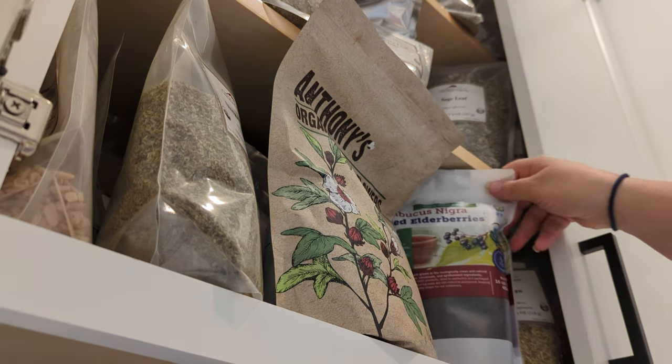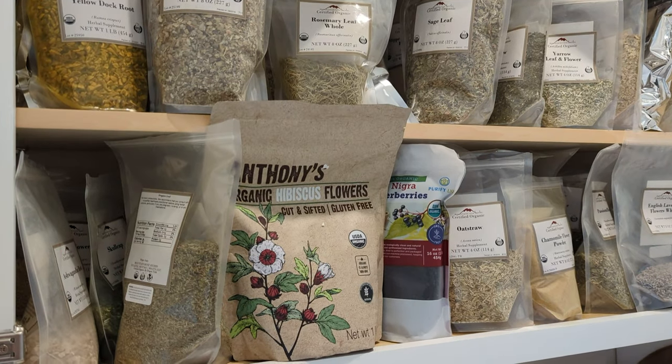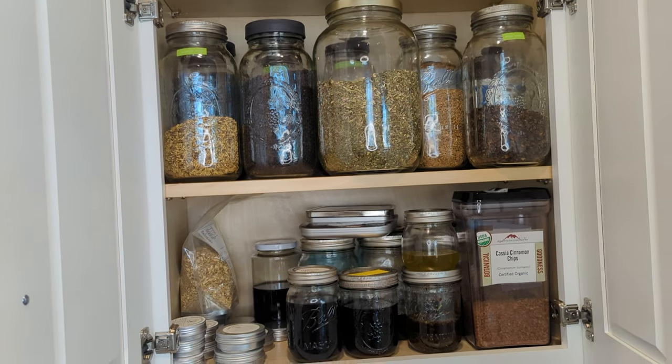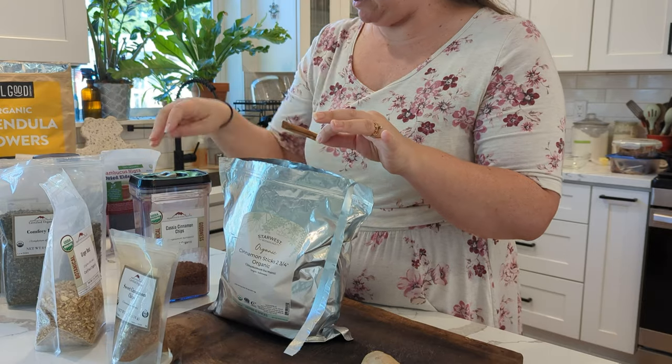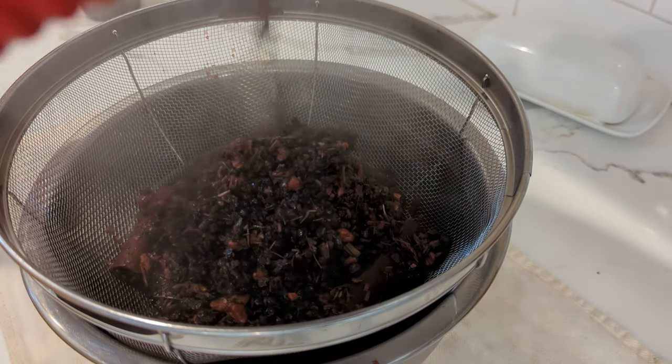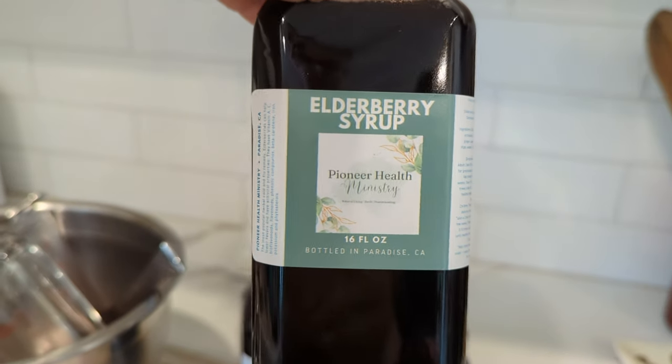My name is Sarah and I'm a holistic nurse dedicated to helping people achieve optimal health and wellness through natural remedies and holistic practices. Today I'm going to share with you how to create your very own herbal medicine cabinet and I'll also show you how to make elderberry syrup. Let's get started.